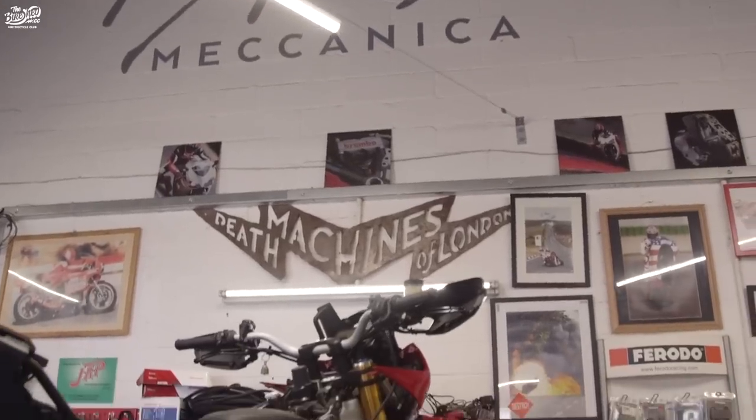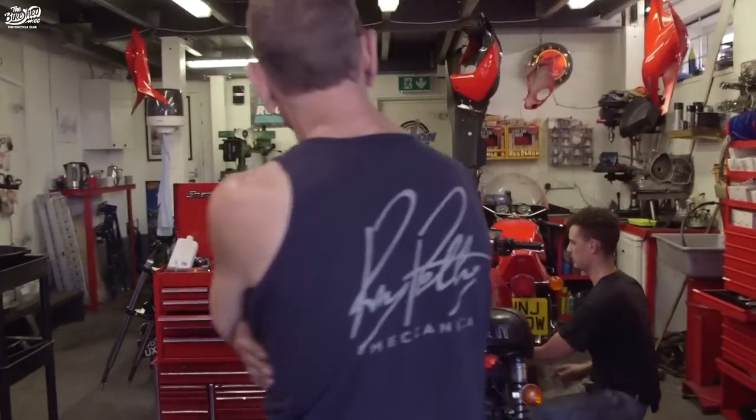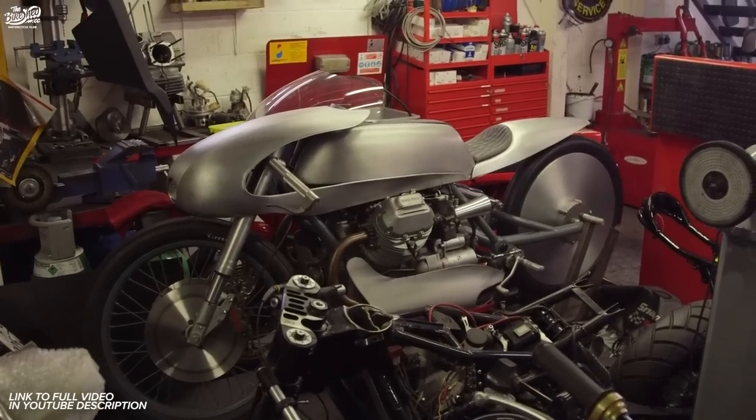Death Machines is myself and James Hilton. Let's take a look at the Death Machines bike — that's probably the most famous Guzzi on the planet.